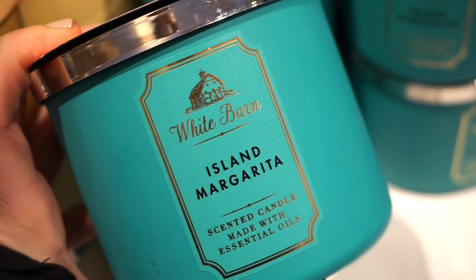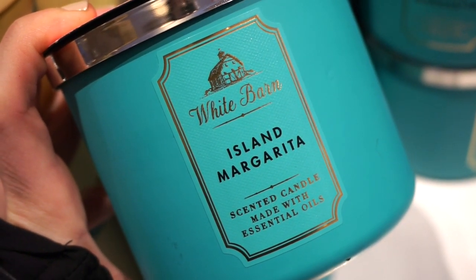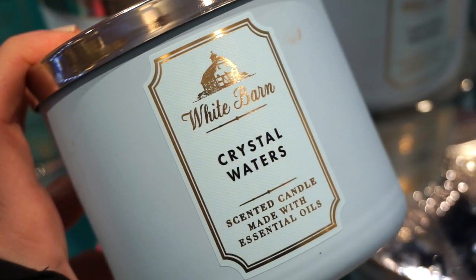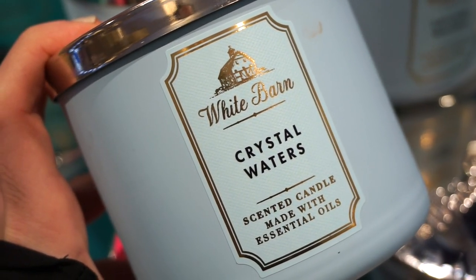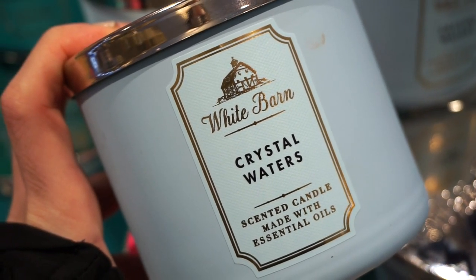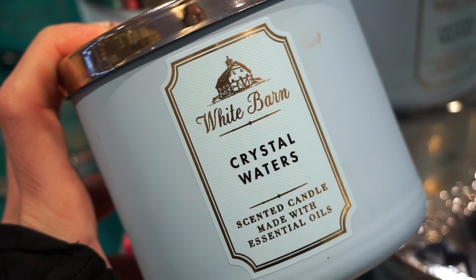Next up we have Island Margarita — this smells like you're on vacation at home, which I love. I would rate this a 9 out of 10. Crystal Waters smells just like the ocean — very fresh, pretty clean, not like a linen-y cottony type of scent, more of an ocean breeze in a way. I like this a lot, 9 out of 10 for sure.